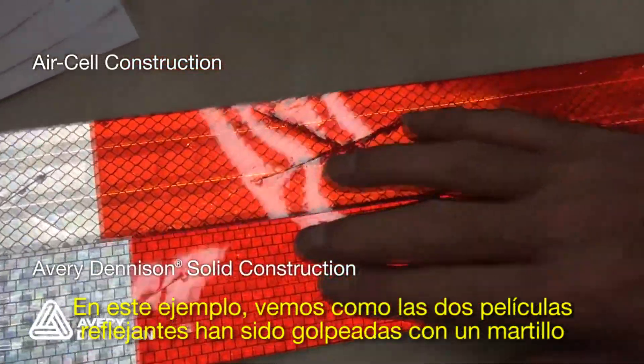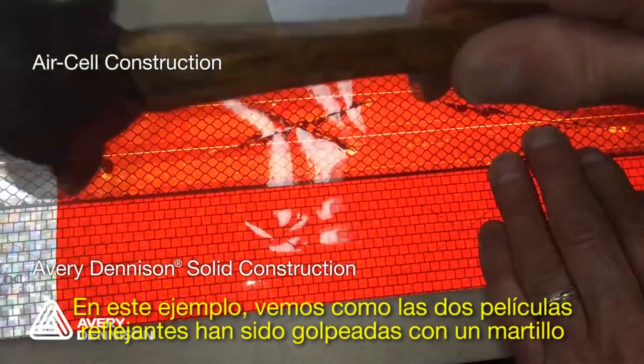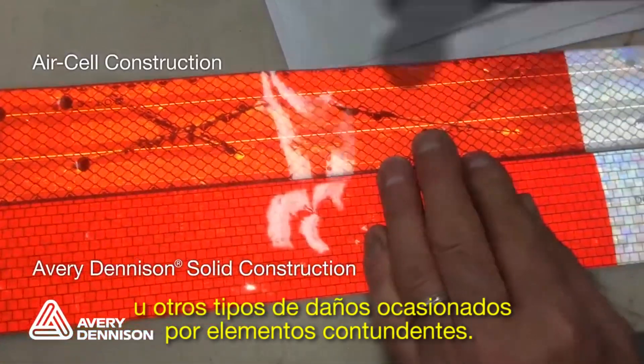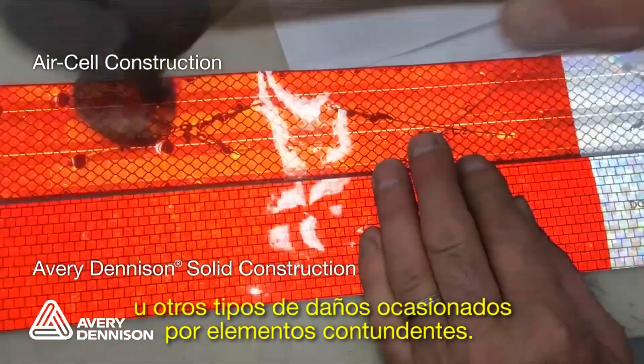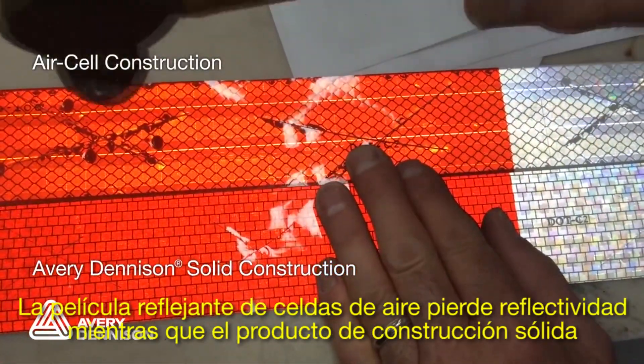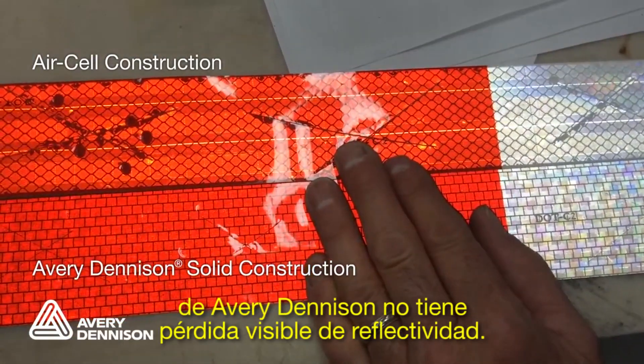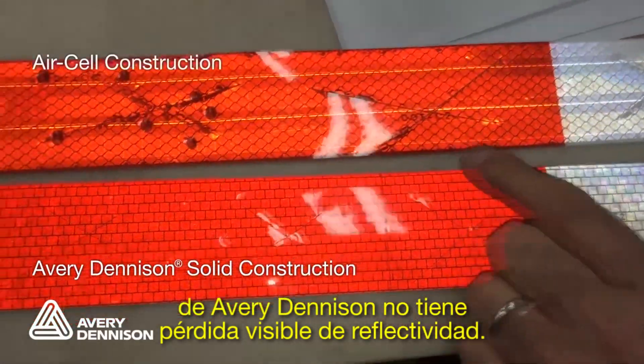In this example, you can see both tapes being hit with a hammer, simulating the damage incurred when a truck backs into a dock or other types of blunt force damage trucks experience daily. The air-celled tape loses reflectivity, while Avery Dennison's solid product has no visible loss of reflectivity.